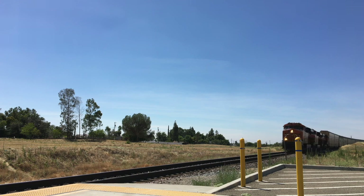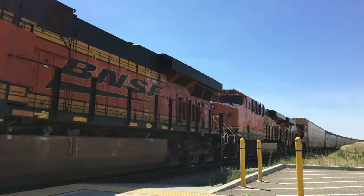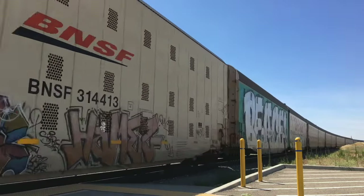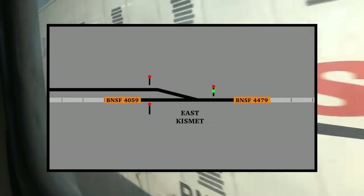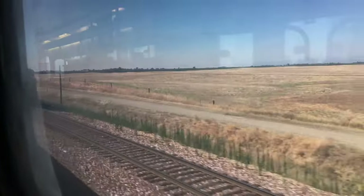The two trains were traveling along the Stockton Subdivision, which runs between Richmond and Callaway Yard just south of Fresno. The line is primarily single track with a number of passing sidings to ensure trains traveling in opposite directions can safely pass each other. For these two trains, they would use the siding at Kismet, where 4059 would stop on the main line just before the switch, allowing 4479 to divert into the siding and safely pass.